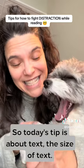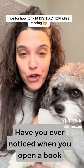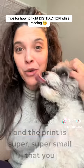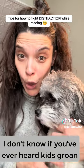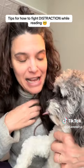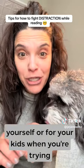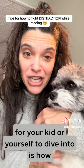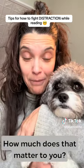So today's tip is about text — the size of text. Have you ever noticed when you open a book and the print is super, super small that you immediately feel a lot less like reading? I don't know if you've ever heard kids groan when they open a book and the text is really small. I feel the same way. So I think it's great to really consider for yourself or for your kids when you're trying to find a book — how big is the text on the page? How much does that matter to you?